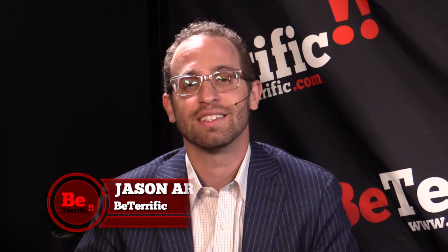Welcome back to Be Terrific. I am your host for the next two days, Jason Aaron, and we are live in New York City as all the best technology comes under the roof of the Metropolitan Pavilion. And I am here with Alan Hirsch of Handel.